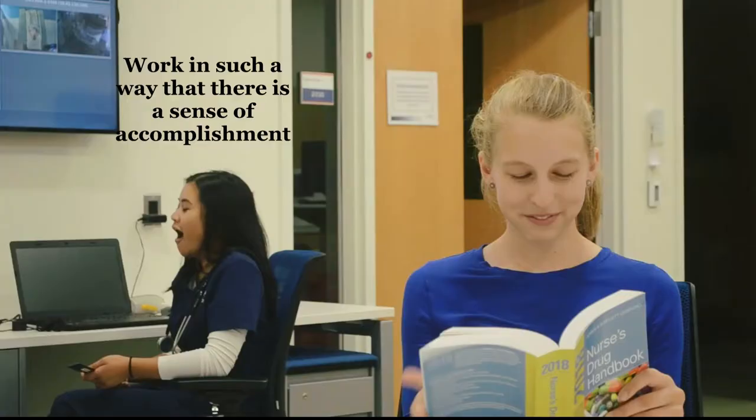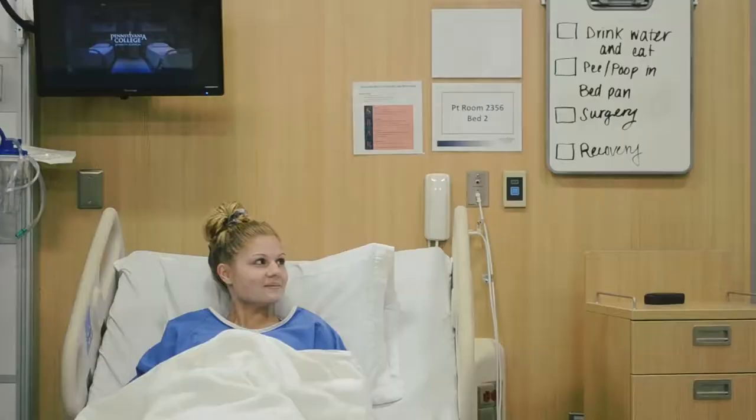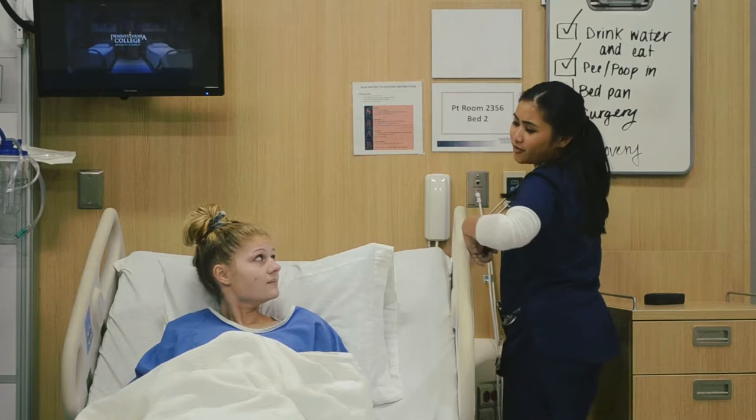Work in such a way that promotes a sense of accomplishment. How was your surgery? What surgery? Was I supposed to do the surgery? All right, so we have to reschedule your surgery. So did you drink water and eat? Yes. Did you pee and poop in your bedpan? Yes. And how is your recovery doing? I got up and walked around this morning.